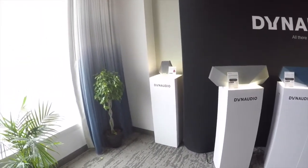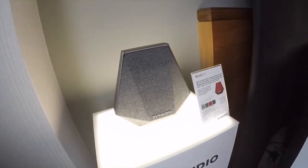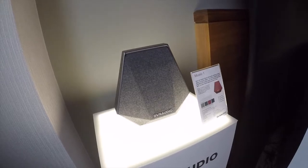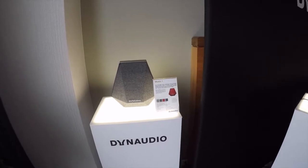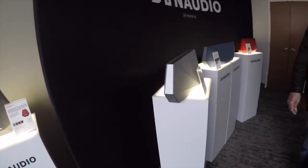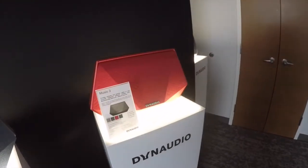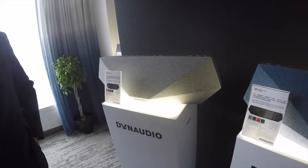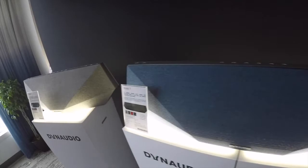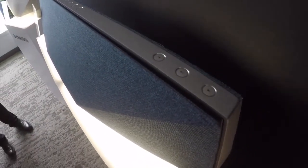The two smaller models — the $550 Music 1 and the $700 Music 3 — are battery-powered, so you can take them outside. You can create stereo pairs out of any of the speakers right in the app. The two larger models, the Music 5 and the Music 7, can actually be used as soundbars. We have Toslink inputs on both of them, and an HDMI audio return channel on the Music 7. So there's a lot of flexibility in terms of applications for all these products.